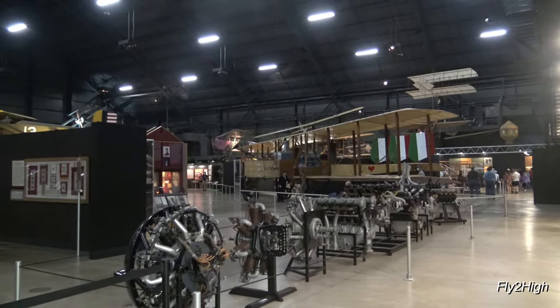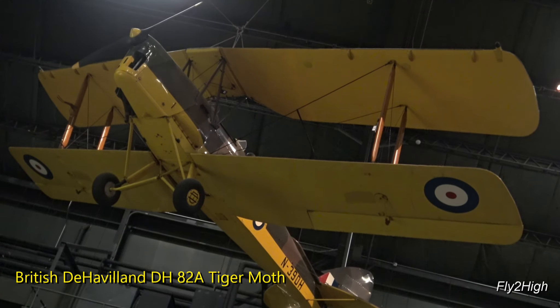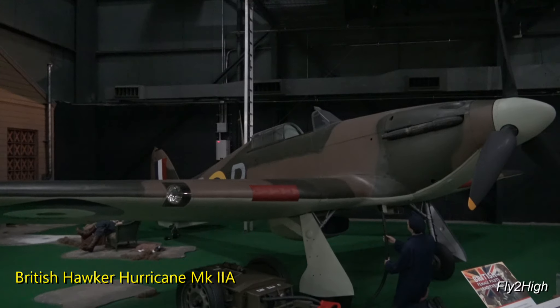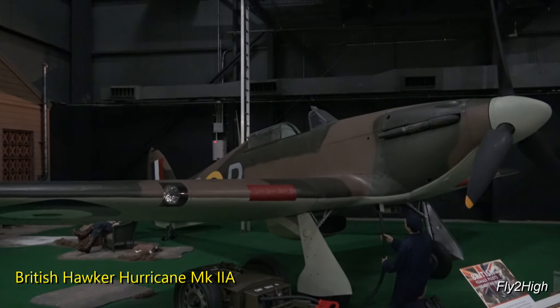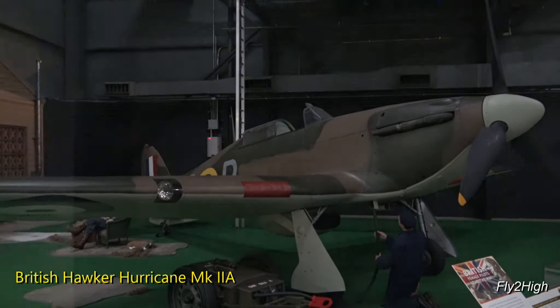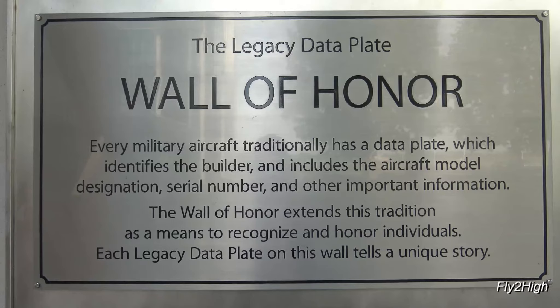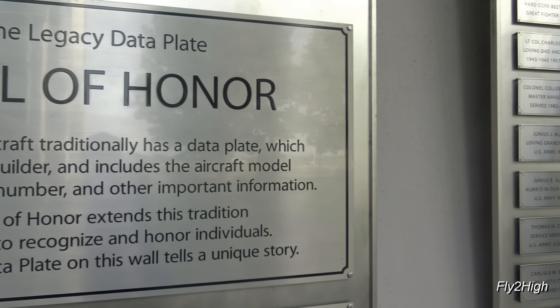I'll finish up in this gallery with two British aircraft: a de Havilland Tiger Moth, mainly used as a trainer in the early 1930s, and a Hawker Hurricane, a well-known World War II British fighter. That will do it for this gallery — it's on to World War II, which will be in the next video. I hope you enjoyed the walk-through, and remember, life is a journey. Enjoy the ride, and thanks for watching.